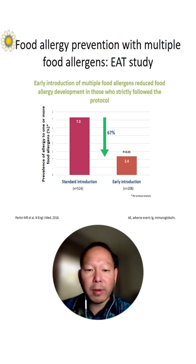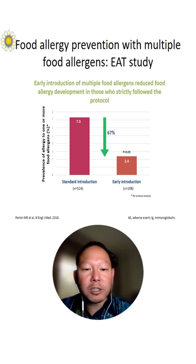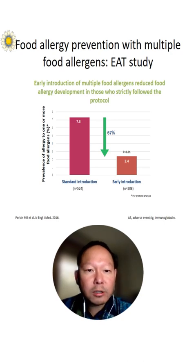One of the questions that we had was whether you can introduce multiple food allergens at a time, and this study called the EAT study addressed that. They found that early introduction of multiple food allergens reduced food allergy development in those who practice the protocol — up to a 67% reduction in food allergy prevalence.